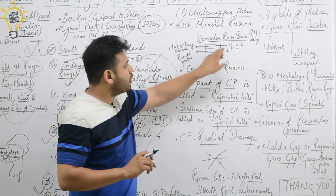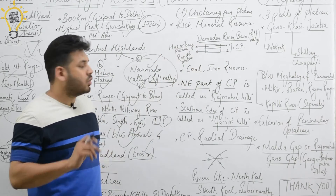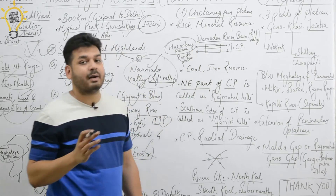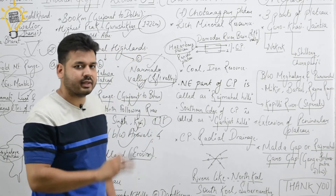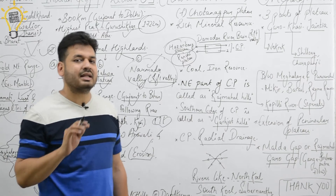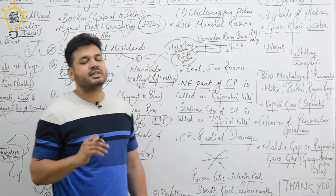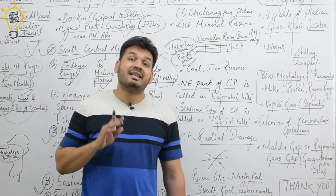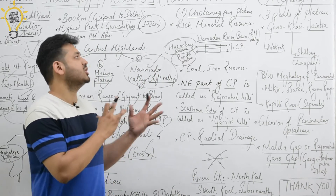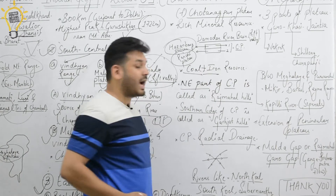The Chhota Nagpur Plateau is divided into two parts. The northern part is called the Hazaribagh Plateau, and the southern part is called the Ranchi Plateau. The Hazaribagh Plateau is very famous because both coal and iron ore are found there, which is why steel industries are heavily concentrated in this region.